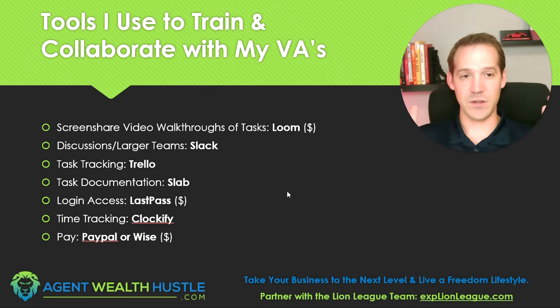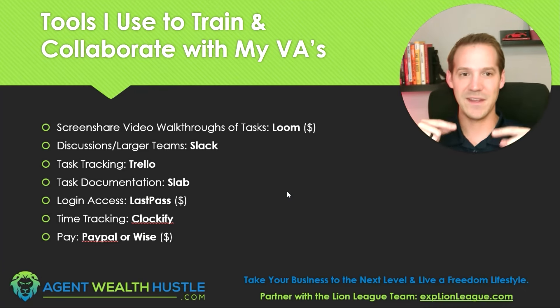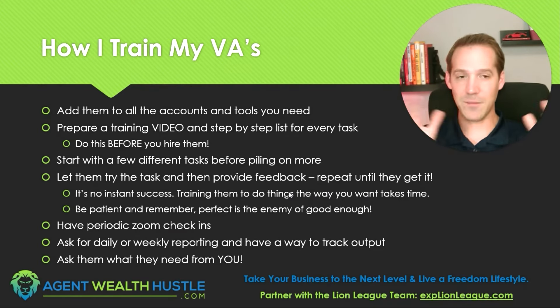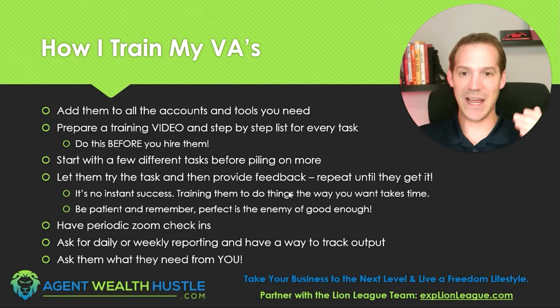Now that I've talked about the tools I use, let me talk about how I actually train virtual assistants. This has come from experience hiring multiple VAs across multiple different skill sets, and it works for all of them. First, add them to all the accounts they need — if you don't add them to the accounts they need, they can't actually do the tasks.